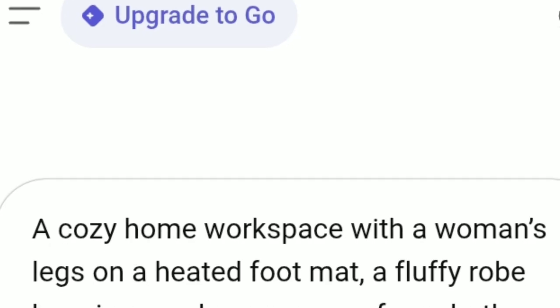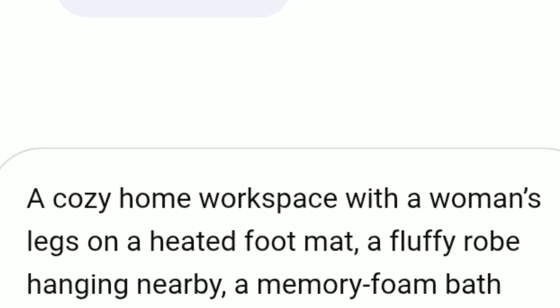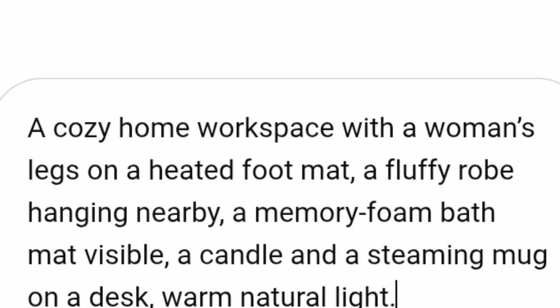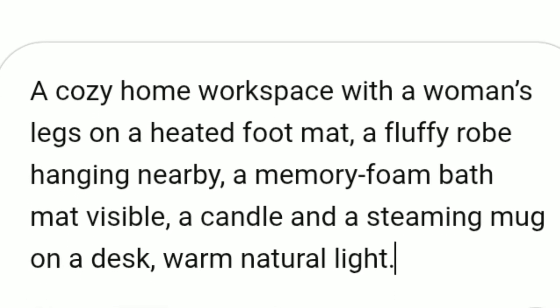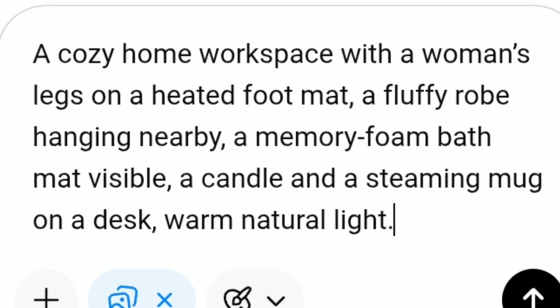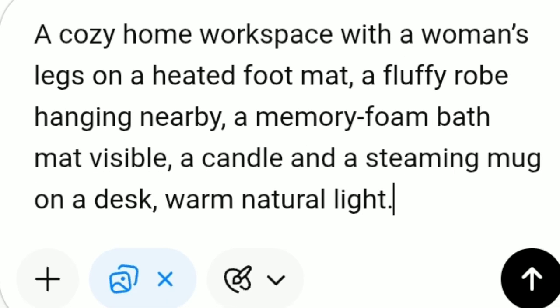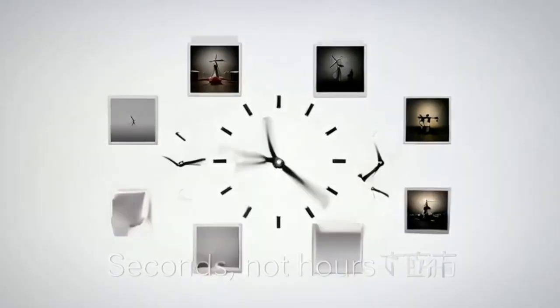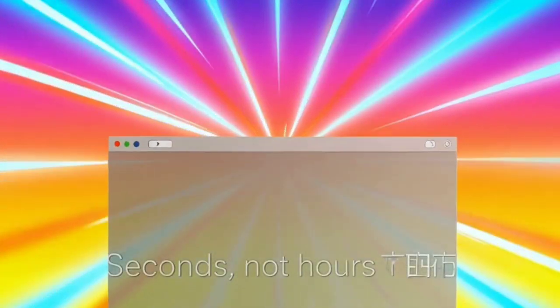This says: 'A cozy homework space with a woman's legs on a heated footmat, a fluffy robe hanging nearby, a memory foam bath mat visible, a candle and a steamy mug on a desk. Warm, natural light.' Just paste that into the chat, hit enter, and give it a second to cook. ChatGPT will start generating an image based on the exact description.